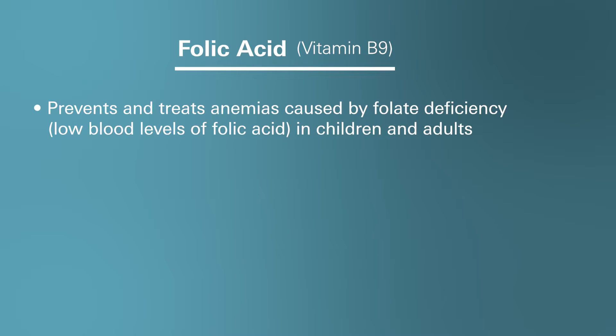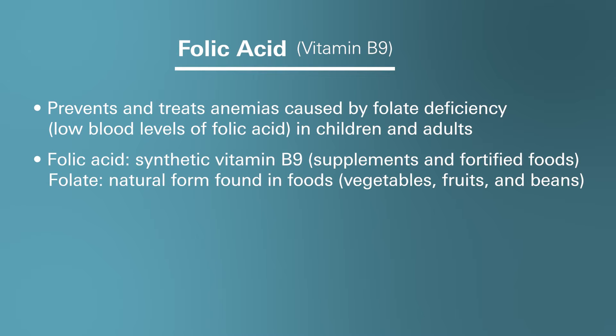Folic acid is a synthetic form of vitamin B9, often used in supplements and fortified foods, while folate refers to the naturally occurring form found in foods such as vegetables, fruits, and beans. Folate deficiency can lead to various health issues, including anemia.